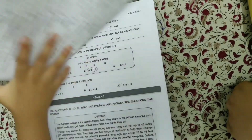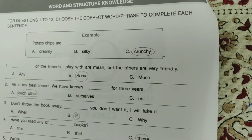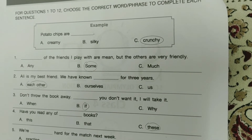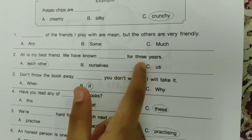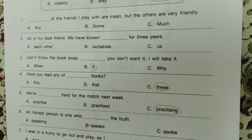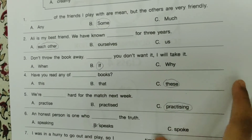For questions 1 to 12, choose the correct word or phrase to complete each sentence. First one: 'Dash with my friends, I play with Armin, but the others are very friendly.' 'Ali is my best friend. We have known dash for 3 years.' — Each other. 'Don't throw the books away — dash if you don't want it, I will take it.' — If.